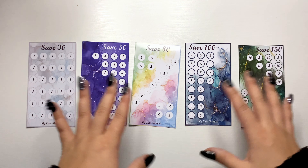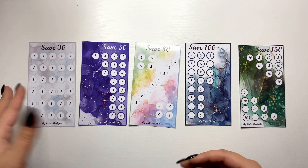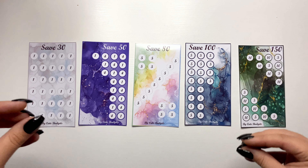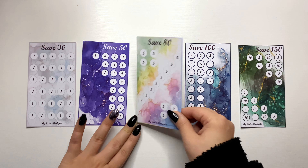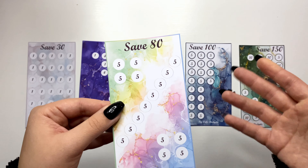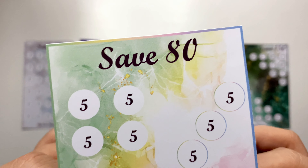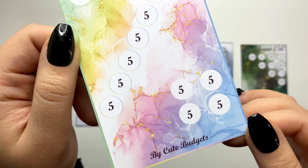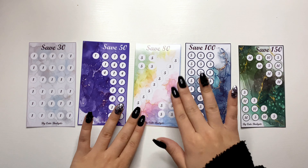Then we have save 80. I think this bundle is for everyone — you can just choose one savings challenge, let's say save 30, and save with a small amount, or save 50, or you can use all of them and save some good amounts of money with the full bundle. The third one is save 80, and this is just fives — you can save five dollars, euros, pounds, whatever currency you use. It's a little more colorful, with green, yellow, pink, purple, and blue.